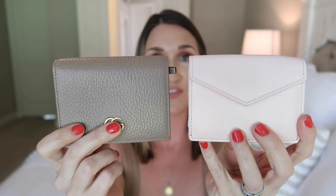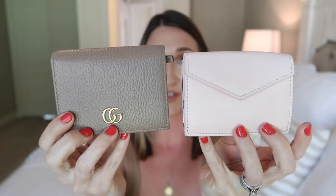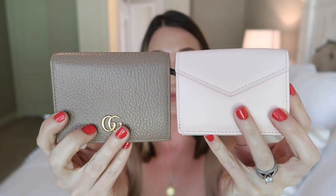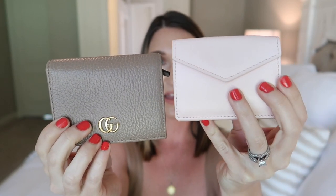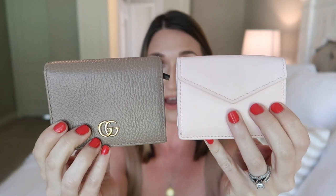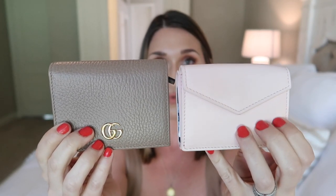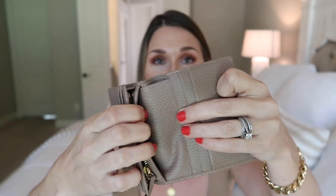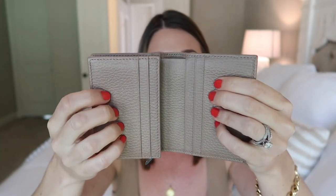Next I want to compare it to my Gucci compact wallet — actually called the Gucci leather card case. It's definitely more comparable in size to this, with the Italic being just a bit wider, though not by much. The Gucci card case is pebbled leather, while the Italic is Napa leather, which is sturdier and more scratch resistant. The Gucci card case has five card slots with a pocket, so you can fit a similar amount of cards, plus a bill compartment and a zippered coin compartment. All three wallets have the same features, just styled a little differently.